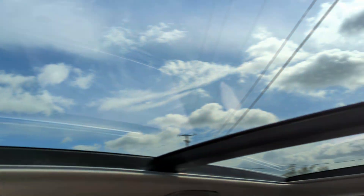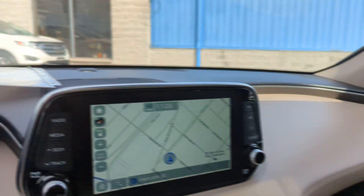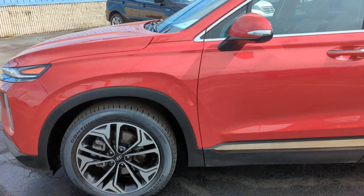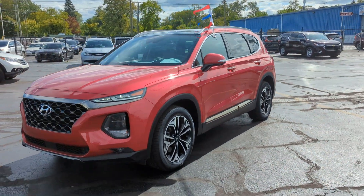Nice big moonroof. So again, this is your 2020 Hyundai Santa Fe limited edition. If this is something of interest to you, come on down to Kaywood Auto today and see any one of our sales associates, or just give us a call — we'll be happy to help you.